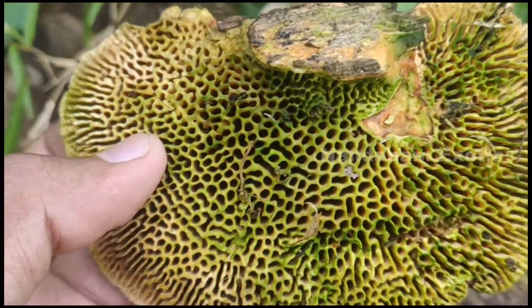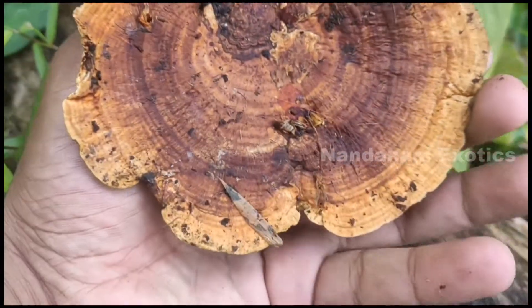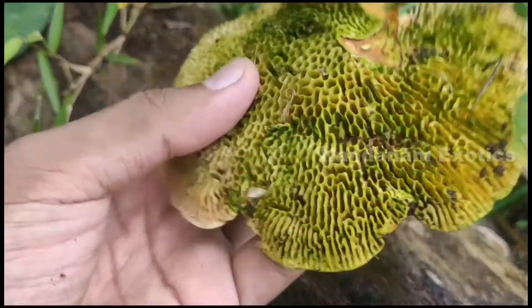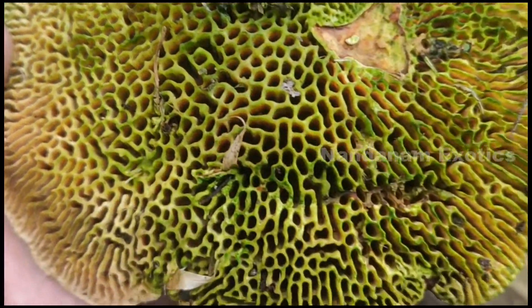I don't know if you guys remember, but from the last video I showed you a fungi that was growing from this dead log of coconut tree. Now the fungi is starting to deteriorate, but look at how beautiful the underside of it is. I love those patterns.